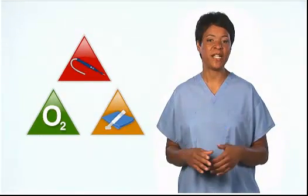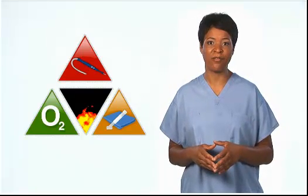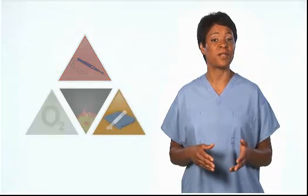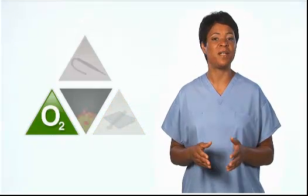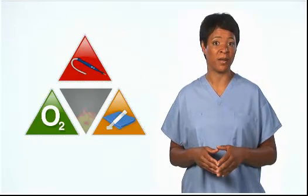Fires occur when an ignition source, a fuel, and oxygen come together. Each member of the surgical team should be aware of these three elements and their related fire risks. Surgeons typically use ignition sources such as electrosurgical pencils. OR nurses help apply prep solutions and other potential fuels. Anesthesia professionals control the delivery of oxygen and nitrous oxide. The entire surgical team should discuss the risk of fire for every patient.